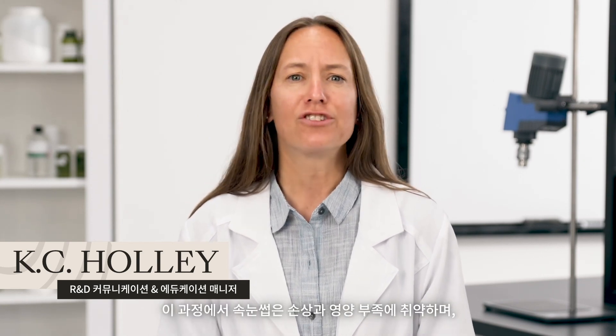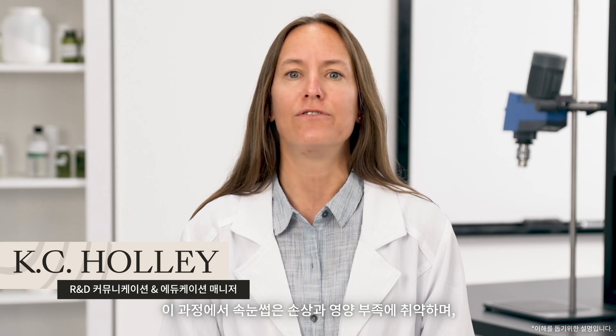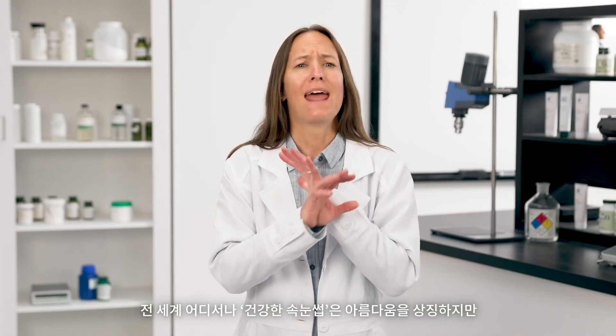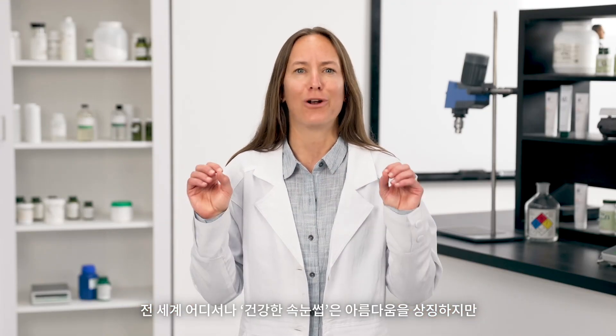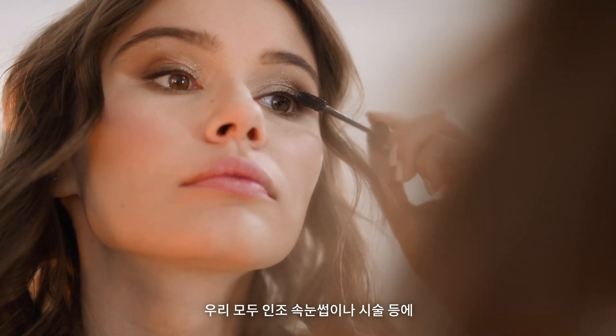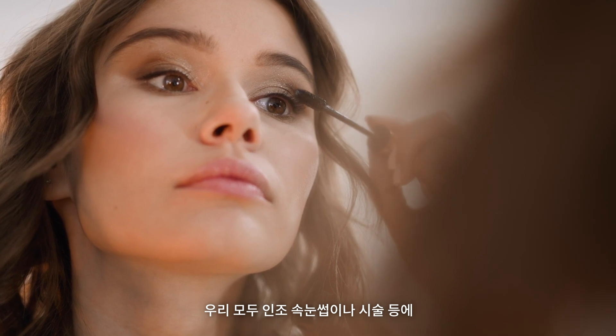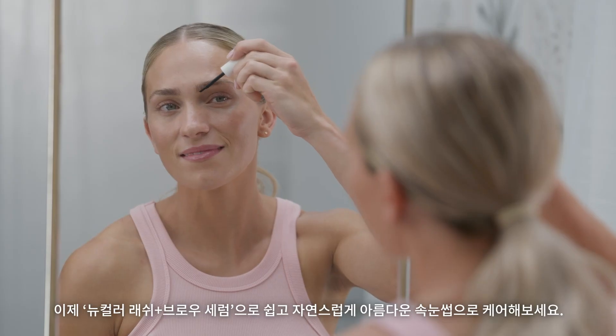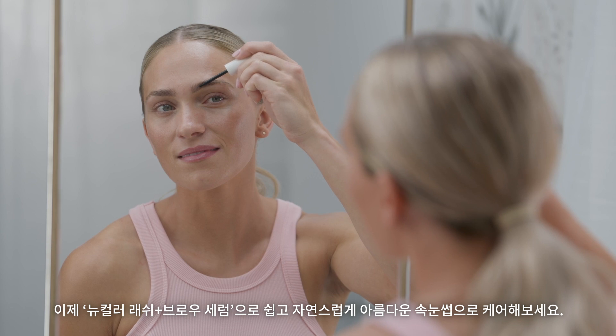And much like hair, eyelashes are prone to breakage and a lack of nourishment, which may impact eyelash length. Yet everywhere you look, eyelashes are bigger and bolder. It is a recognized sign of beauty, but not all of us are blessed with luscious lashes and may not want to spend the time and money on artificial lashes. Now there is a way to get naturally more beautiful lashes with new Color Lash & Brow.